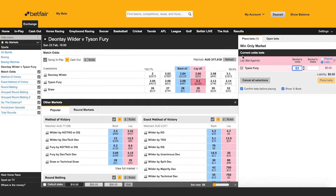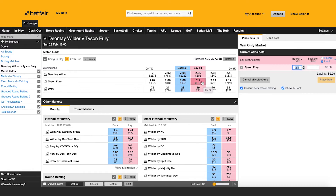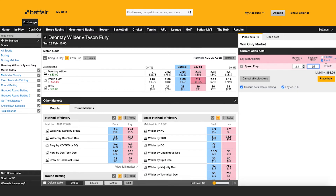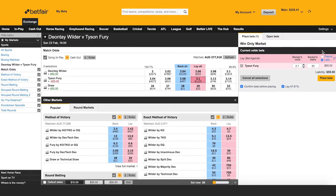You can see I'm in the lay column. Someone or a collective group of people have put $1,105 at $2.10 to bet on Tyson Fury. I can come here and I want to take $50 of that. Should Tyson Fury lose this fight, I want to receive $50 in profit. That means my liability is 50 times 2.10, which ends up being $55. So I need to have at least $55 in my account — you can see up there that I can manage that. My liability will be $55 if I place the bet at these odds.